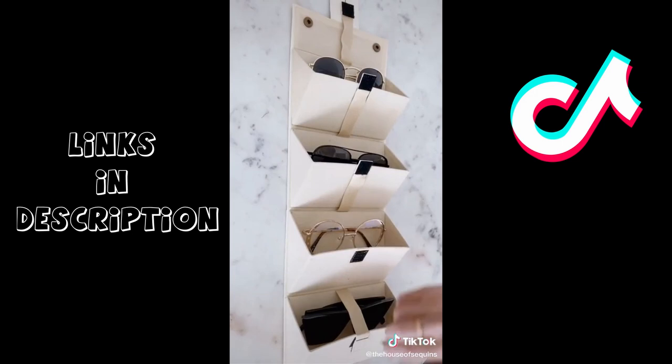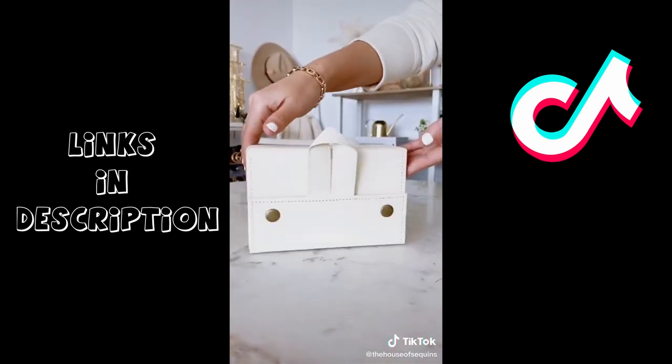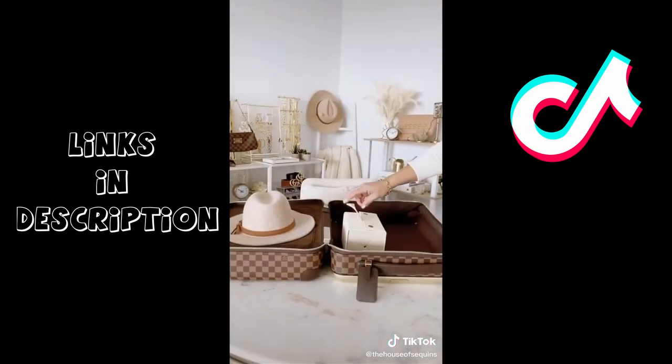Next we have this hard case glasses organizer. It holds four pairs safely, folds up without crushing the glasses in a suitcase or carry-on, and can also be hung on a coat hook in a hotel room. Both cases keep accessories safe from impact for a worry-free travel experience.